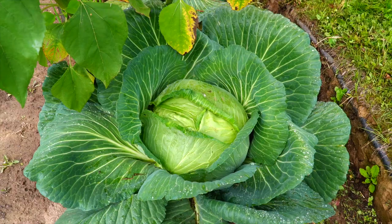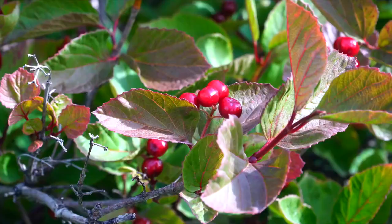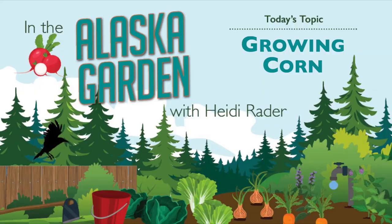Hi, I'm Heidi Rader here in the Alaska Garden. I'm with UAF Cooperative Extension Service and Tanana Chiefs Conference, and I'll be talking all about growing vegetables, flowers, and berries in your garden and farm.